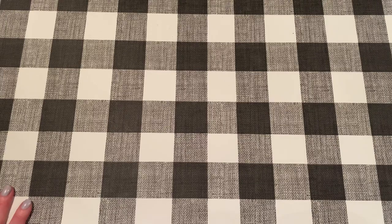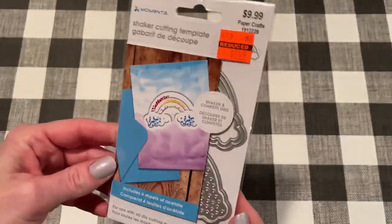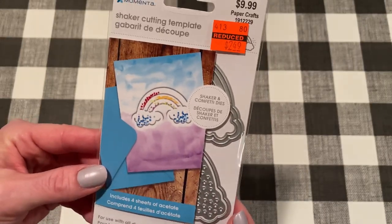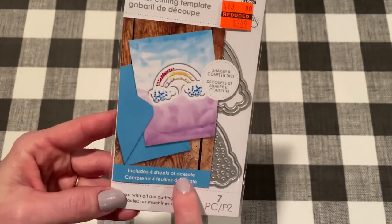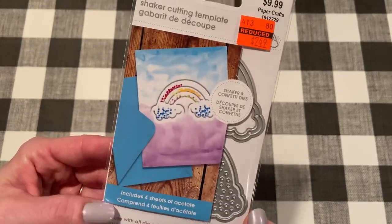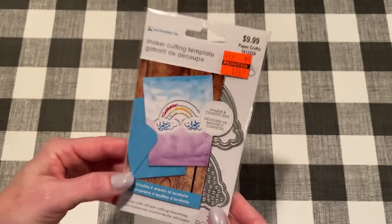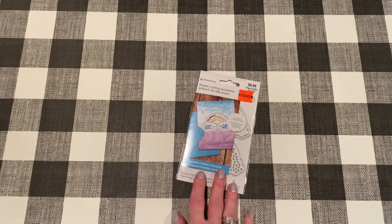Let's go on to the Hobby Lobby clearance. I got some good stuff. I didn't see a lot of the same things you guys have been getting, so it's fun to watch other people's Hobby Lobby clearance hauls because they're not all the same. The first item I've seen people get is a shaker die set of a rainbow, and I just think it is adorable. This was reduced from $9.99 to $2.49 - their clearance is 75% off, which is awesome. It includes four sheets of acetate, which is nice - you never see that anymore. This will be fun to make.